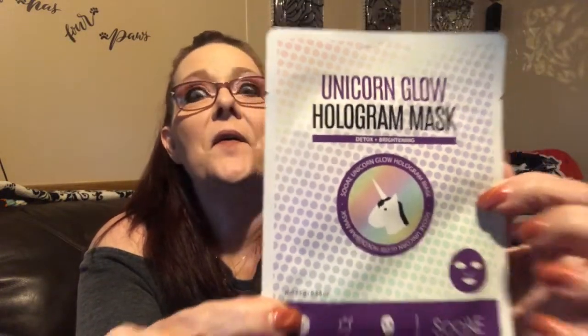The Suea mask is soaked in a unique double-sided black charcoal and hologram sheet. The charcoal helps to detox and purify the skin, and plant extract delivers and nourishes the skin. That is so cool — I cannot wait to try it.